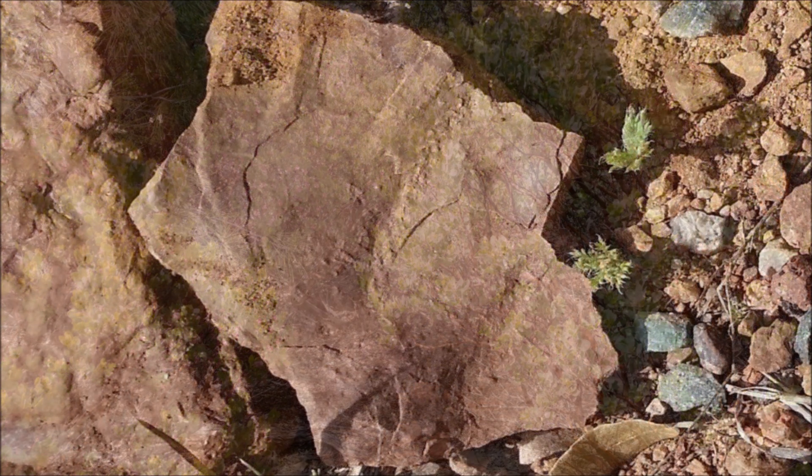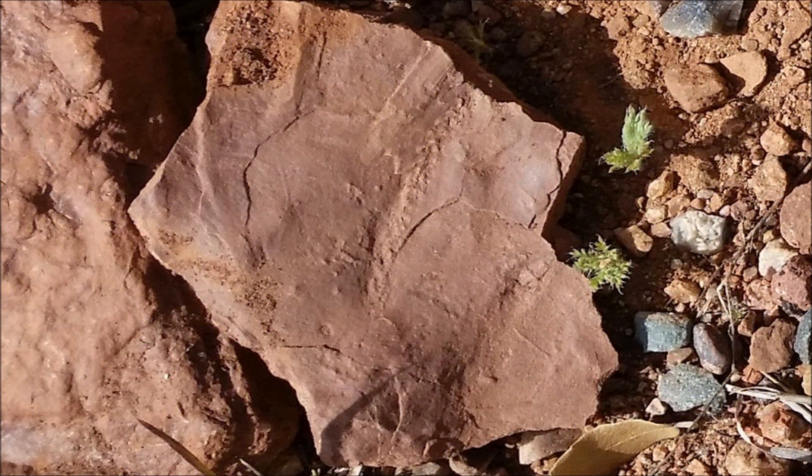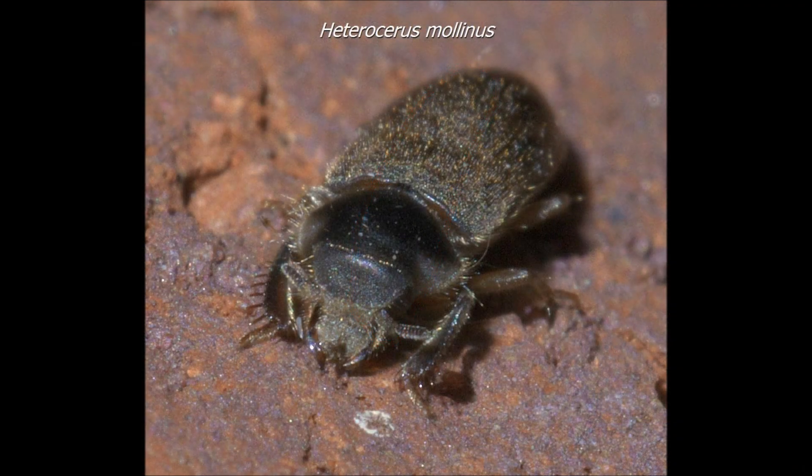After we found some unusual trace fossils at one of the road cuts, we decided to concentrate there. This fossil is called Spherapus larvalis. It was originally described in 1858 by Edward Hitchcock, so it's one of the earliest trace fossils described in North America, but it's still pretty rare. This trace fossil is almost indistinguishable from certain tracks left by modern mud-loving beetles.